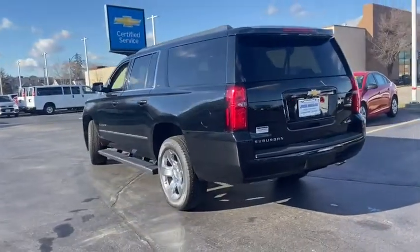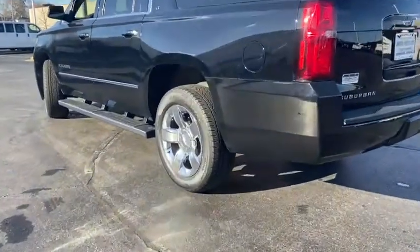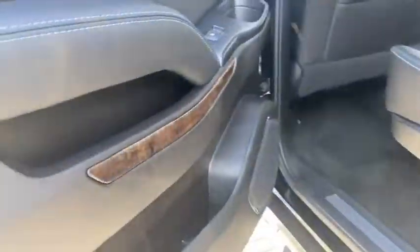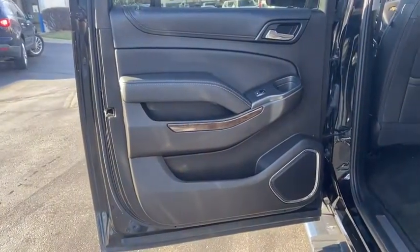Floor mats, aluminum wheels, rear defrost, hands-free communication, climate control multi-zone, premium sound, AM-FM stereo radio, climate control automatic, child safety locks, MP3 playback stereo.